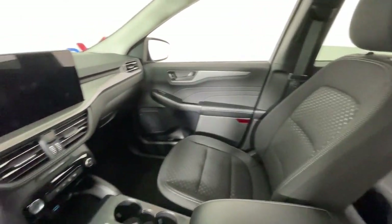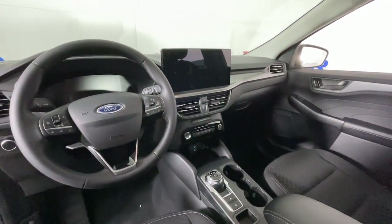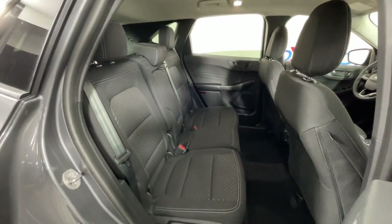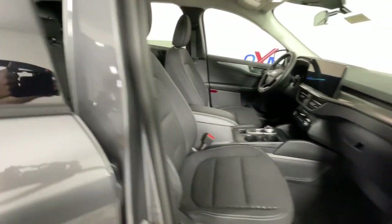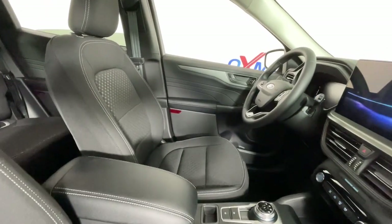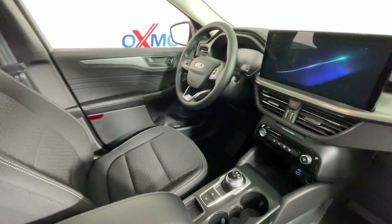These are just some of the great options this vehicle comes with: 360-degree view car camera, heated driver's seat, navigation system, keyless entry, lane-keeping assist, adaptive cruise control, backup camera, satellite radio, power liftgate, and dual-zone AC.